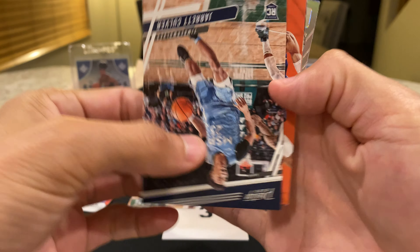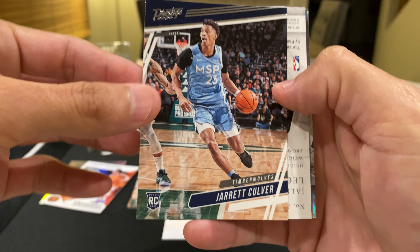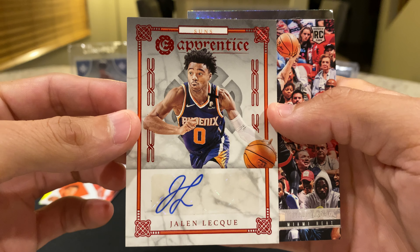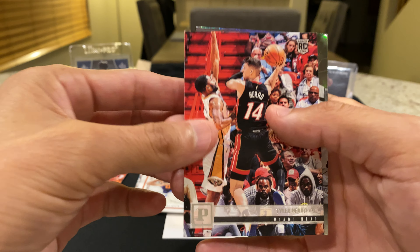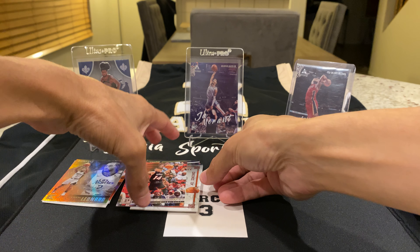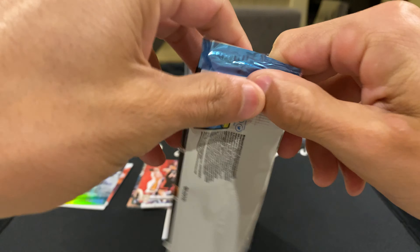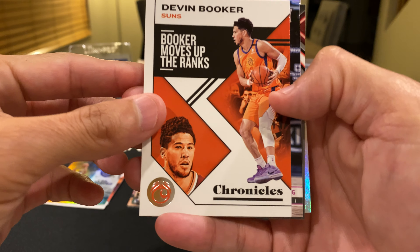Booker, another Culver — and we might have an auto. Let's see who it is... and it is Jaylen Lequeux, an apprentice auto. I do not know who this is, but I'll put that right there with the rookies. Tyler Herro and Kawhi Leonard — so we got two Kawhi Leonards through two packs. They do have autos in this; if you watched my last blaster episode I pulled a Roby auto. I didn't even know they had autos — I didn't take my time to read the box.